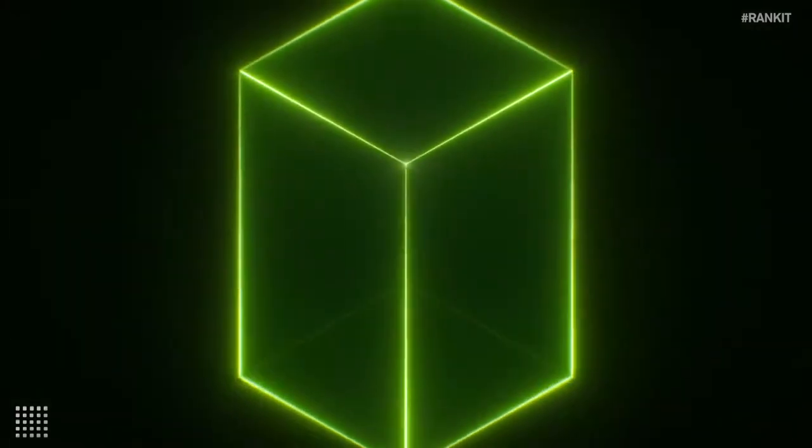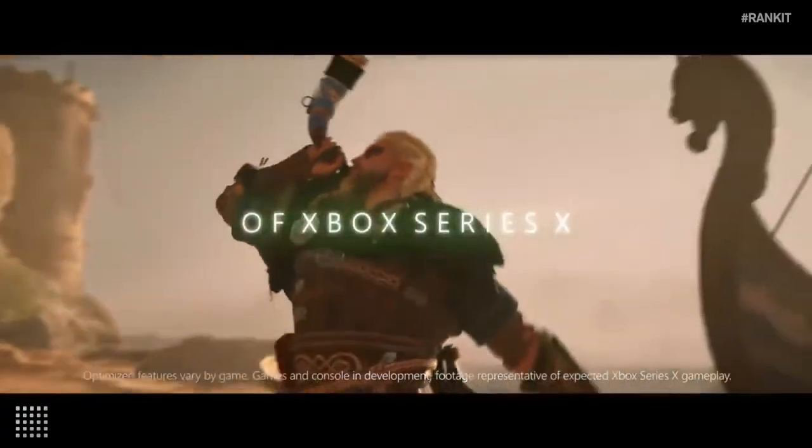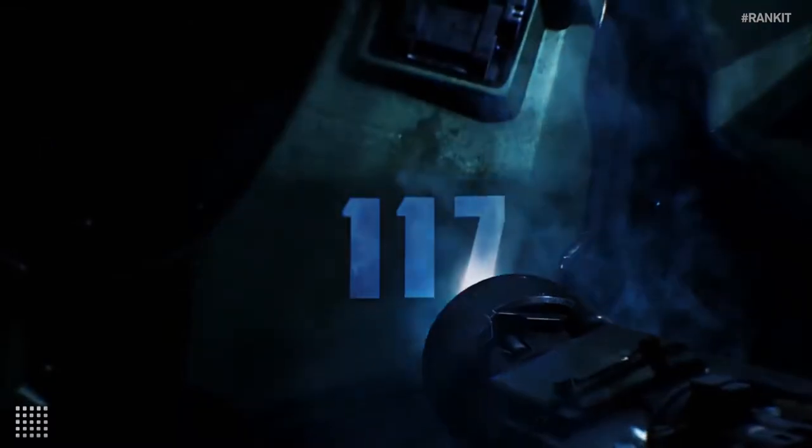You've heard it before — next-gen consoles are all about teraflops. But what does that really mean for gamers? Basically, it all comes down to higher resolution, more detailed characters and environments, and overall a better image.